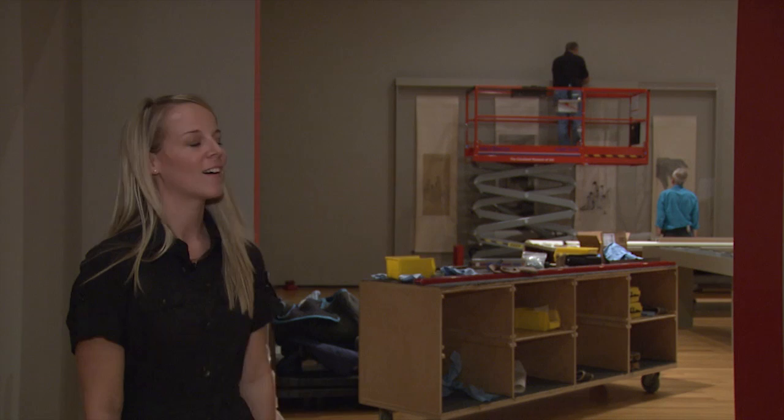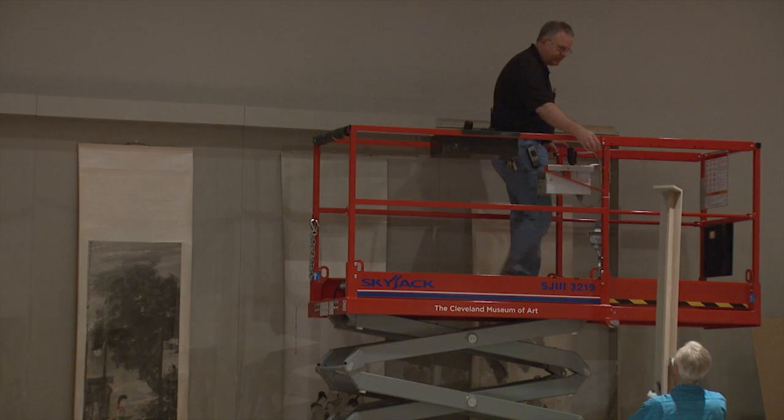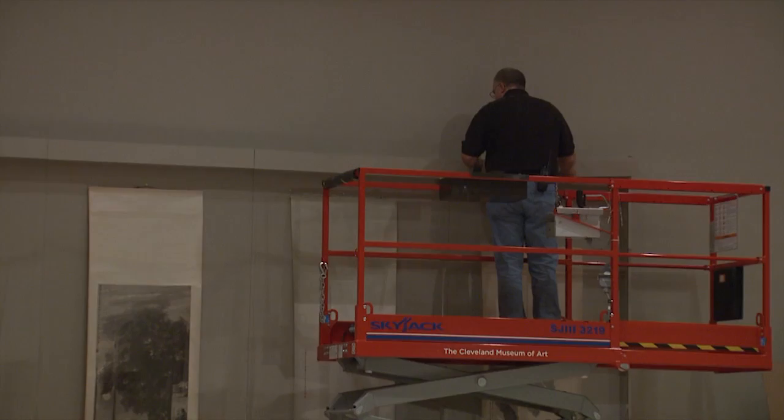Right now we are just finishing up installing with our Chinese couriers who are visiting us from Nanjing, China. We've been working with them all week. They have 90 pieces currently in the show, so it's been busy for everybody. And as you can see behind me, Joe and John are finishing putting the final pieces on a few of our large hanging scroll cases.